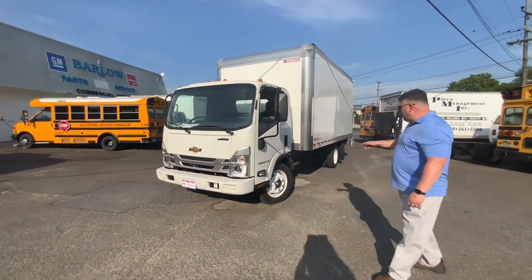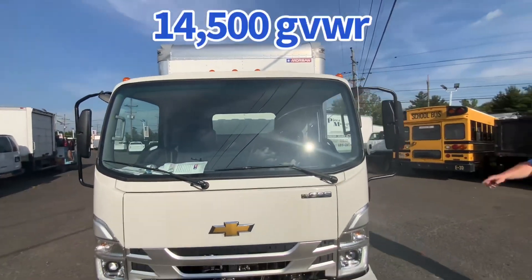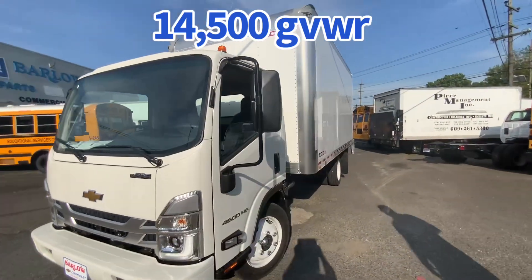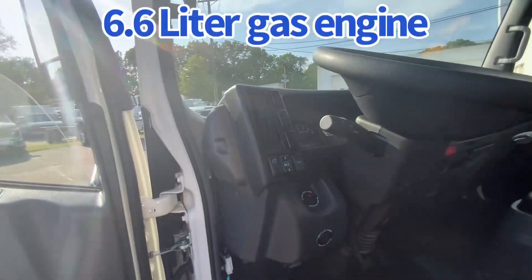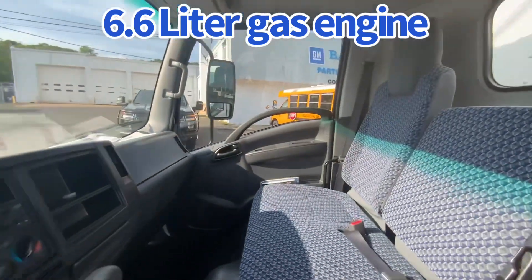This W4500 is a gas, 14,500 lb GVW cab-over. The cab-over design gives you great visibility, great maneuverability, and a great turning radius. You don't need a medical card — no CDL is required. The cab comes standard with power windows, door locks, cruise control, Bluetooth, and a tilt and telescopic steering wheel.